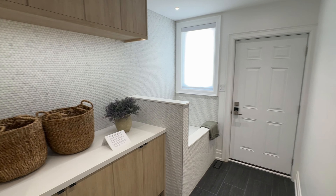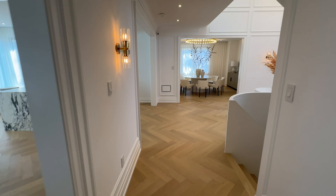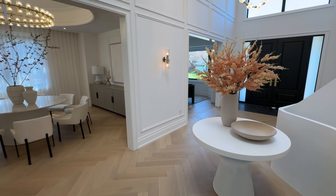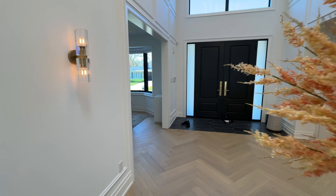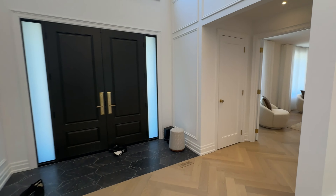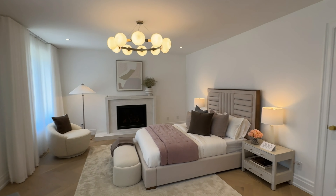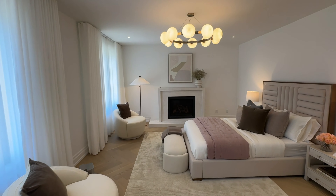The first floor laundry room is thoughtfully designed and boasts a dog-washing station alongside ample storage solutions, making the space highly functional and versatile. The dog-washing station is a standout feature, offering convenience for pet care within the comforts of your own home — no more paws tracking mud through your nice, clean home.